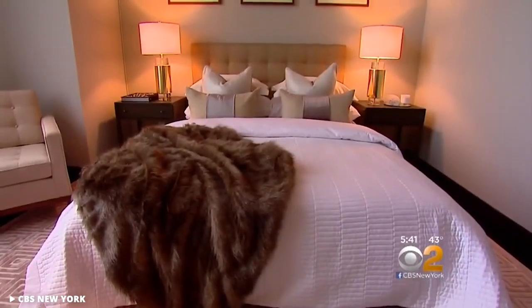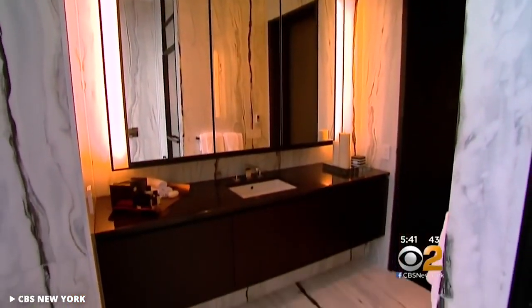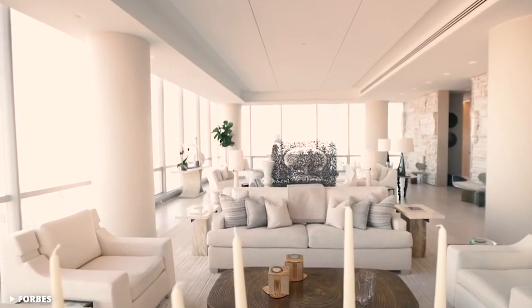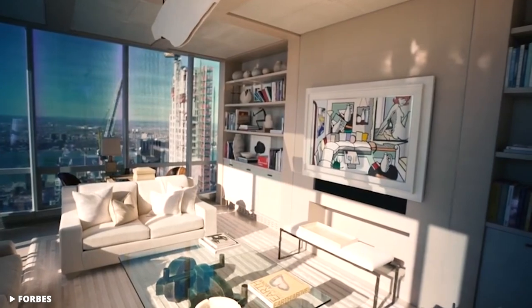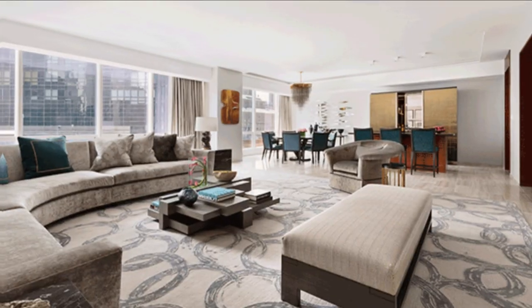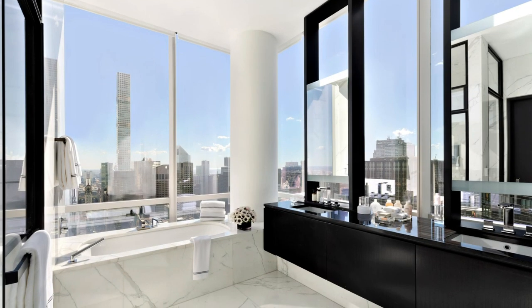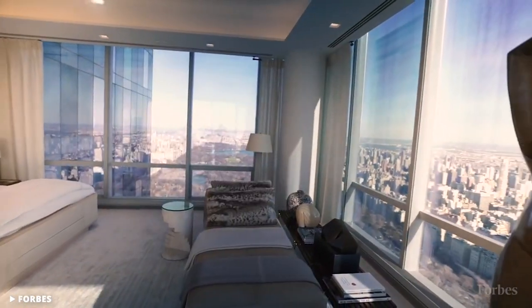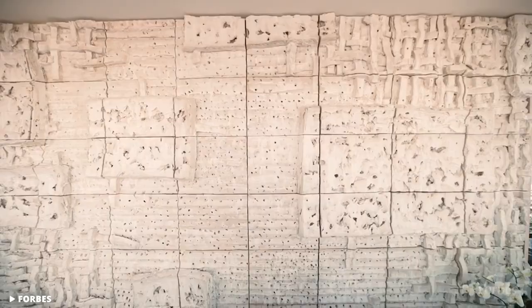Inside the 157, you're going to be dazzled by the opulent interiors and sophisticated finishes, where residents have access to a 20,000-square-foot amenities center, a gym, a fitness center, a pool, library, and a 24-seat cinema hall. There is also additional access to the facilities of the Park Hyatt Hotel, which takes up the first 39 floors of the building. The 157 made headline news when one of its penthouses sold for over $100 million, making it the city's most expensive apartment at the time.